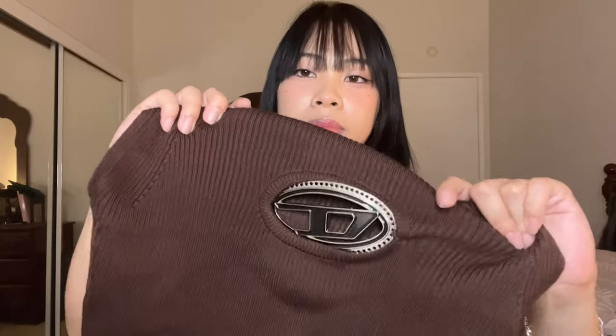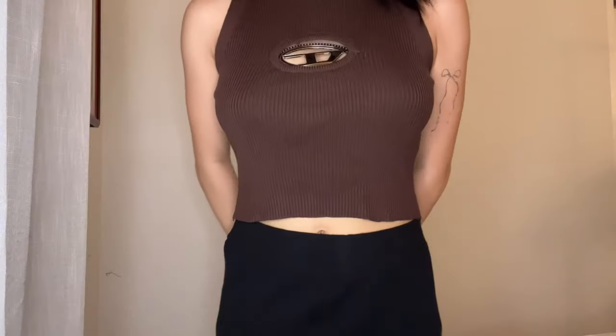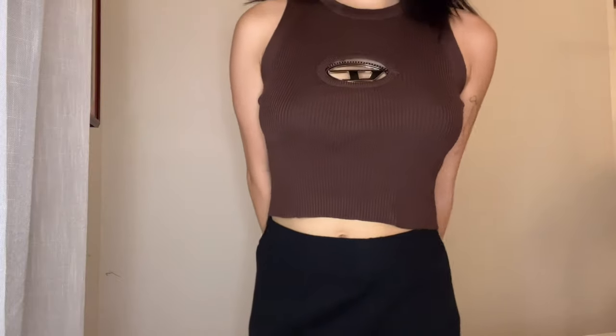But guys, what is this — metal? And it's literally a Diesel dupe, because that is the Diesel logo. I think it's so cute. Obviously I cannot afford Diesel, and if you cannot either, I think this is a good alternative. It's obviously more affordable, especially with my code and all the discounts going on with Emile.